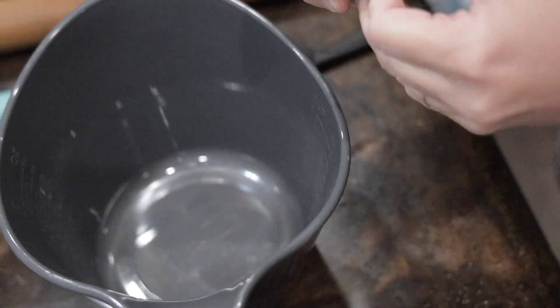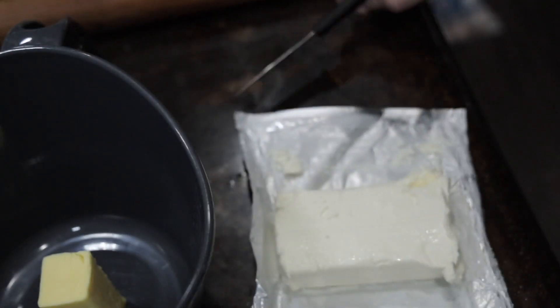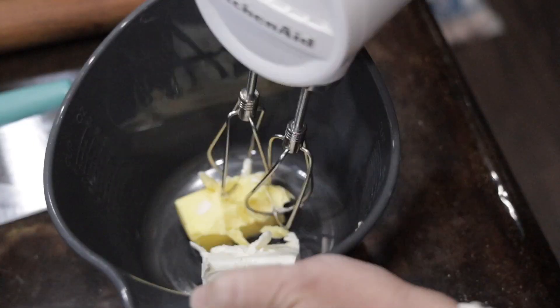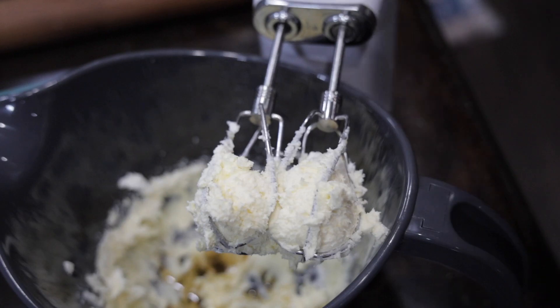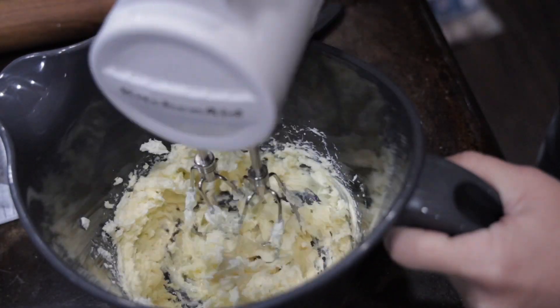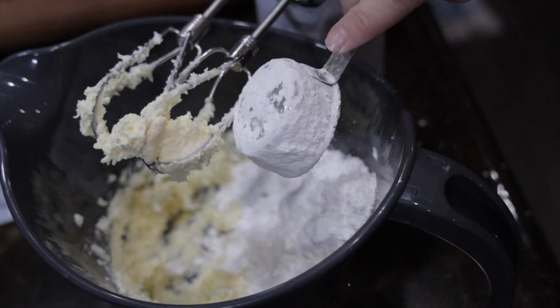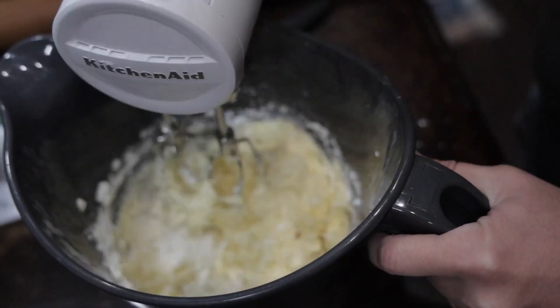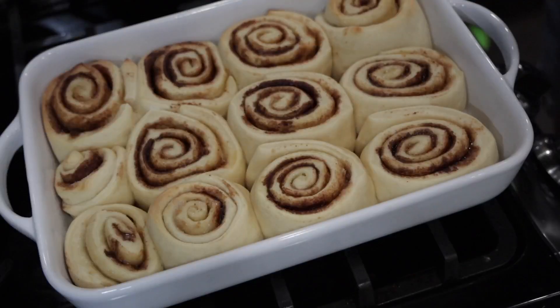Once the cinnamon rolls come out of the oven, it's time to make the icing. Add a quarter cup of room-temperature softened butter to your mixing bowl, then add four ounces — a half block — of softened cream cheese. Use your hand mixer to mix those together. Add a splash of vanilla — I don't measure it, I use it as my heart pleases. Then add one cup of powdered sugar. You could also add a tablespoon of milk to thin it out, but I wanted my icing thicker because I was putting it on warm cinnamon rolls and wanted it to hold up.